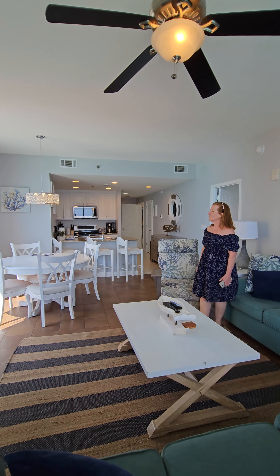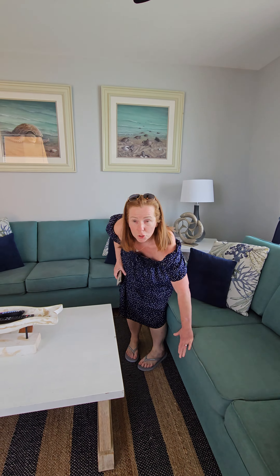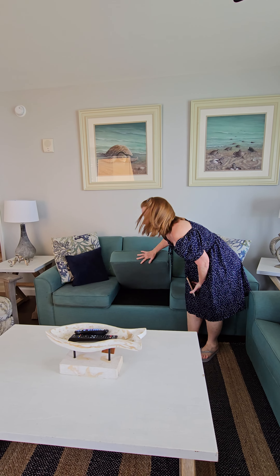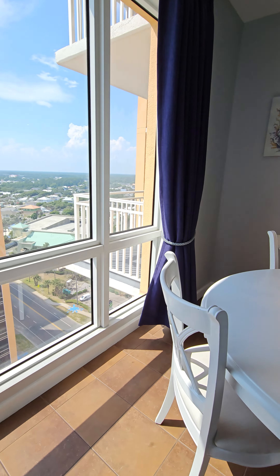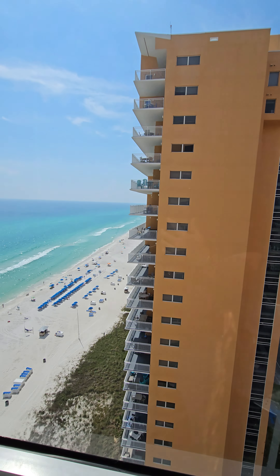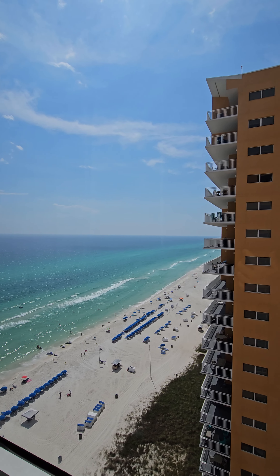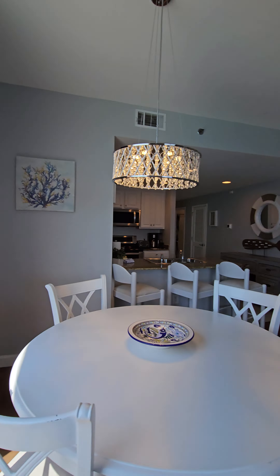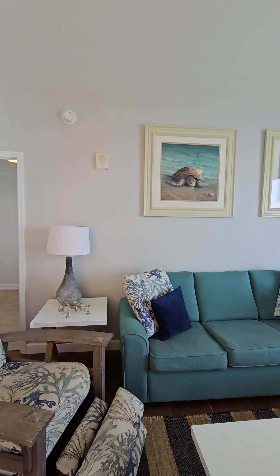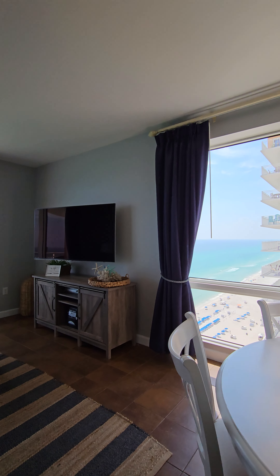Here's the living room. That sofa is a sleeper and that one is not a sleeper. Here at the dining area you've got views of the West Tower and of the Gulf — floor-to-ceiling windows. I'm going to go across the room so you can see it. Yes, there is more balcony for you to enjoy from this unit. Let me show you these floor-to-ceiling windows behind the table here.